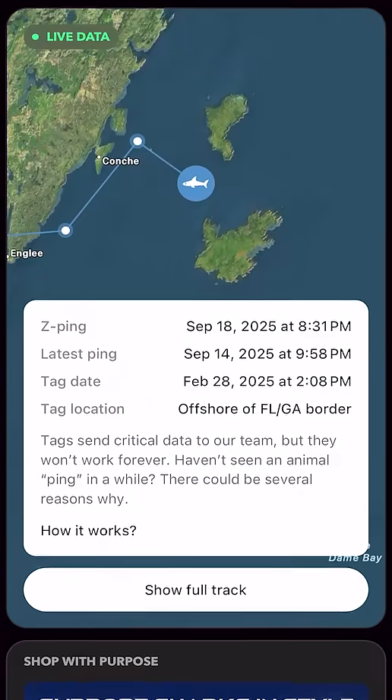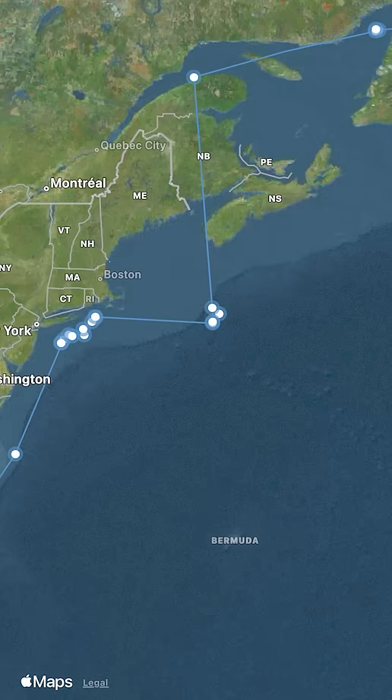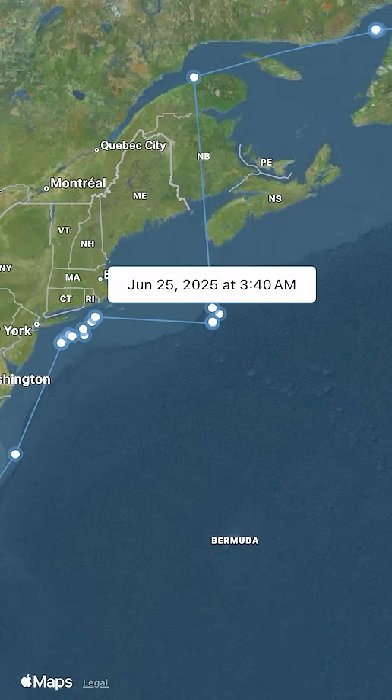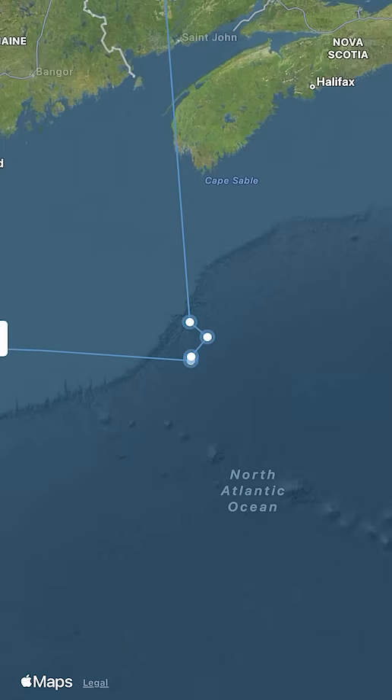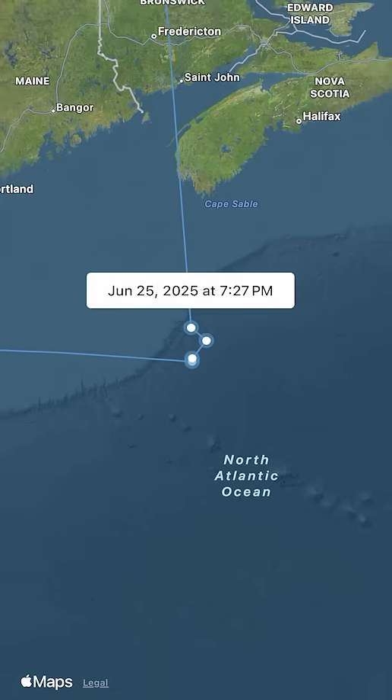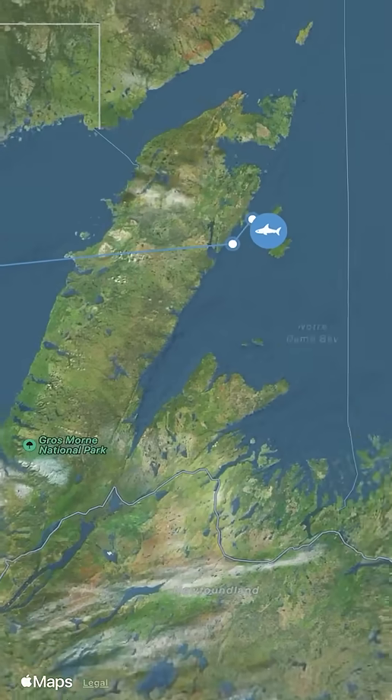Each shark carries something called a spot tag that communicates with the Argos system. But here's the key — the shark's dorsal fin has to come all the way to the surface and stay there just long enough for us to get a strong satellite signal. That's why you don't always see constant pings on the tracker. Sharks don't simply spend all their time at the surface.